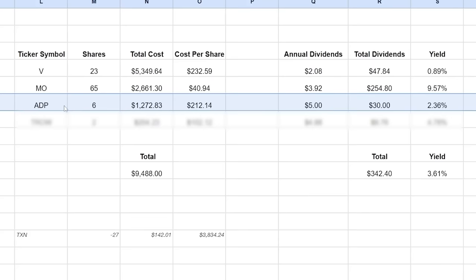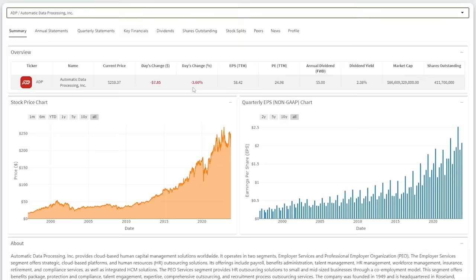The third stock buy is Automatic Data Processing, ticker symbol ADP. I bought 6 shares at an average cost per share of $212.14, which will earn $30 in annual dividends at a 2.36% dividend yield. I'm happy that I waited on ADP because it came back down 25% to right below the price I initially started buying the stock. I'll be making a full stock review video later this month.